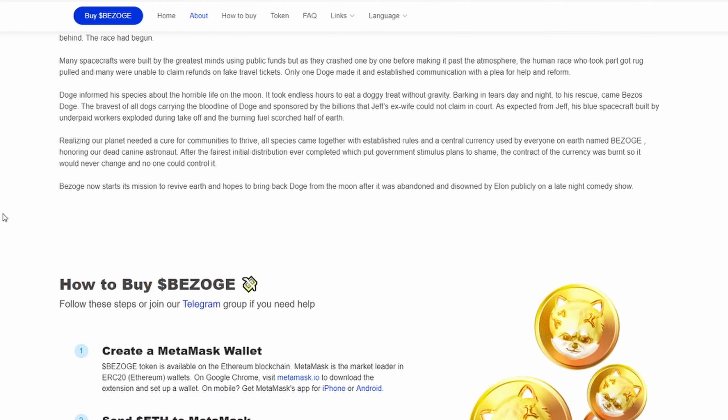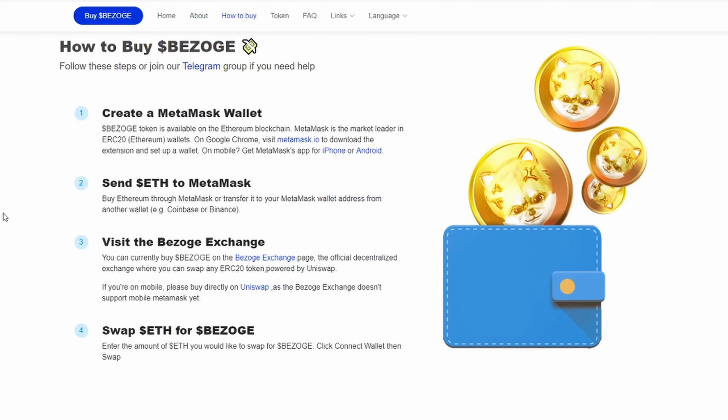I encourage you guys to do your research on this one — don't go off of what I'm saying, this isn't financial advice. Do your own research and decide if you want to go ahead and get Bazoge. But follow these steps or join the Telegram group if you need help — you can ask questions in there. You need to create a MetaMask wallet, send Ethereum to the MetaMask wallet, then visit the Uniswap exchange page. You can use mobile if you need to, but it is going to be easier on PC using Uniswap and MetaMask. Then you simply swap Ethereum for Bazoge.